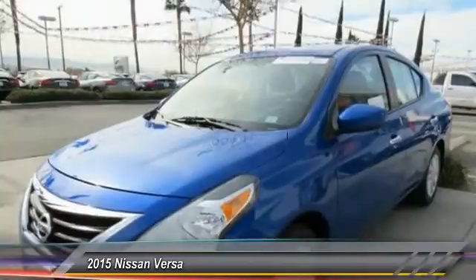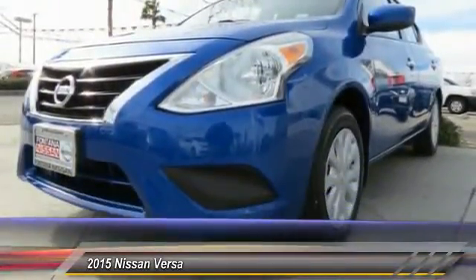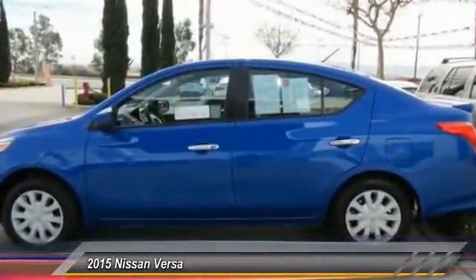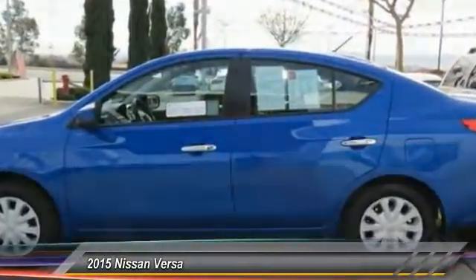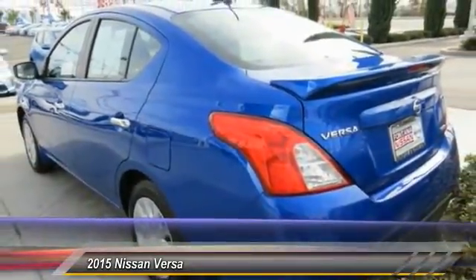Rear window defroster, electronic stability control, panic alarm, brake assist, front bucket seats, front reading lamps, tilt steering wheel, passenger vanity mirror. A vehicle like this doesn't come along every day. Come in and get it before someone else does.